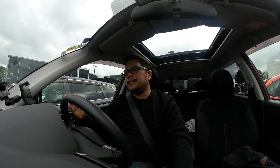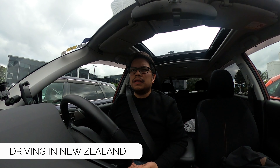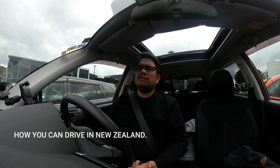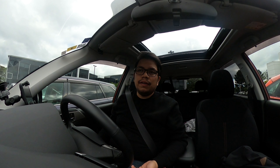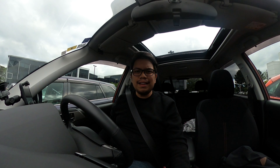Hey guys, welcome back to another video. It's me, Mang Jose, and today we're going to be covering a topic that's been frequently asked on the vlog, which is driving here in New Zealand. So it's quite a big coverage, but for today's video I'll be covering how you can drive here in New Zealand, what licenses you need, and what other information you need in order to drive here. Maybe on a separate video I'll discuss the major differences between driving here in New Zealand and driving in the Philippines. So let's get started.